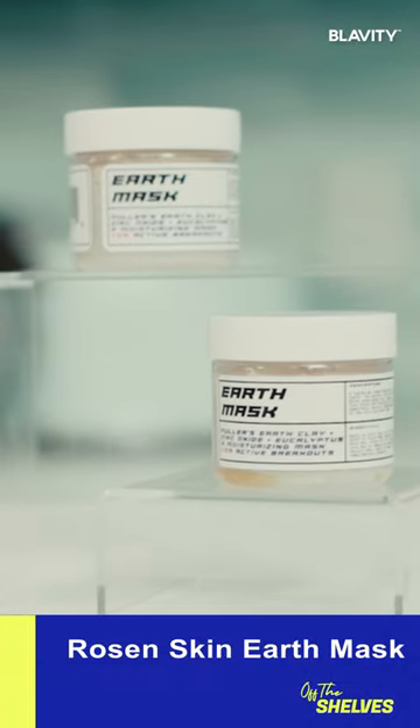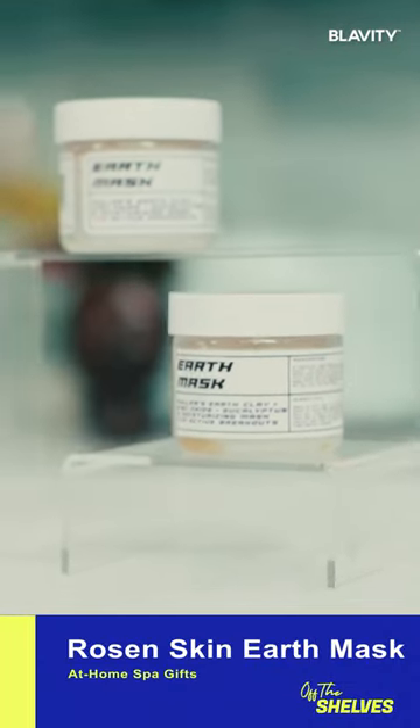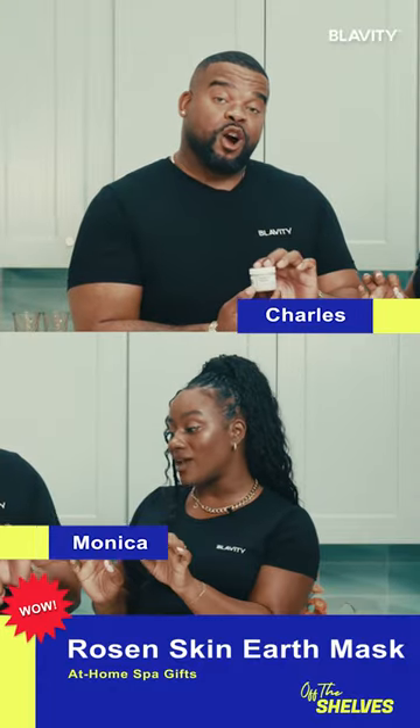Okay Charles, so next up we have is Rosen Skin Care. Now this is an ultimate gift for spa — like you have to do the spa treatment. This is their Earth Mask.